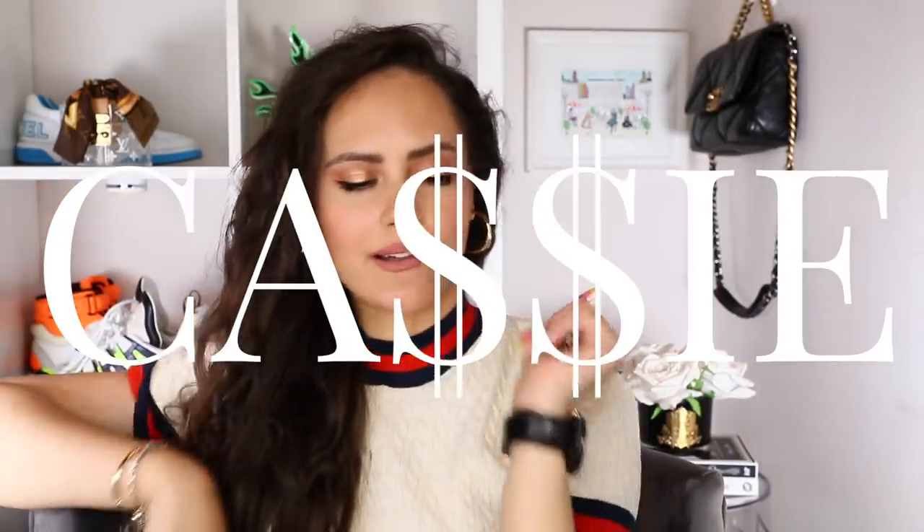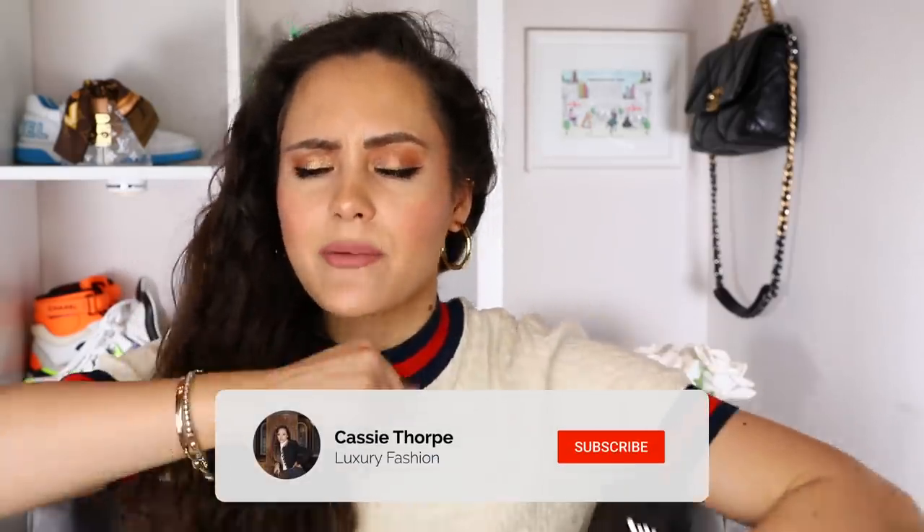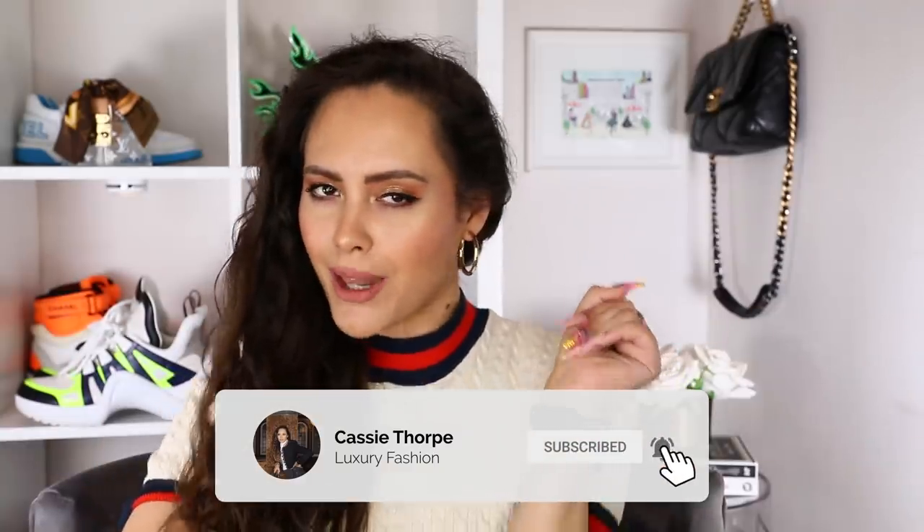Hey guys, it's Cassie. Welcome to my channel if you're new, welcome back if you're a seasoned subscriber. If you are new here, my name is Cassie — I'm a self-diagnosed luxury addict. I put up videos on Wednesdays and Fridays, sometimes Mondays. If you like luxury fashion, you're probably gonna love it here. Subscribe, turn on the bell, become a member of our luxury addicted family. When are we going to rehab? Never. Guys, are you ready? Let's go.